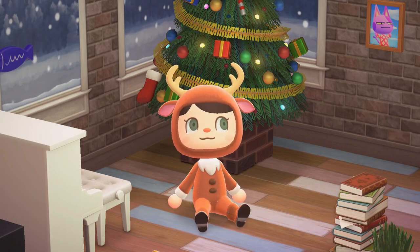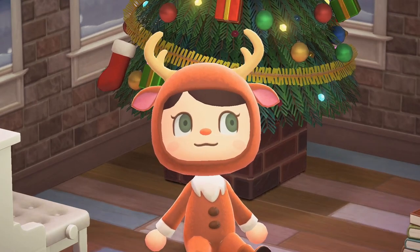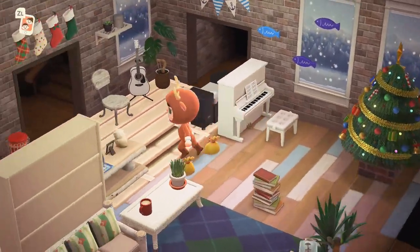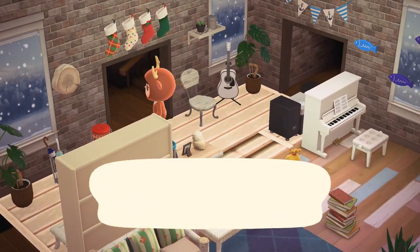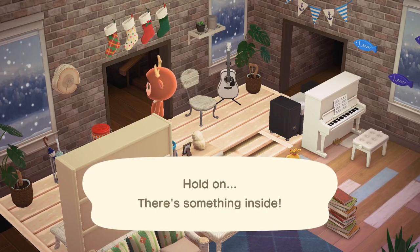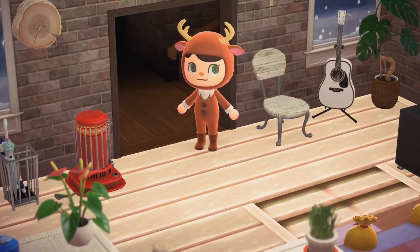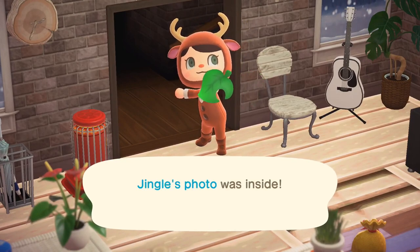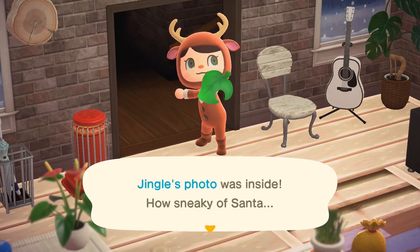I don't really have anything too important to show you, but I figured it would be fun to check out our stocking and see what Jingle might have left us. There's something inside. Could it be? Jingle's photo! Aw, cute. How sneaky.